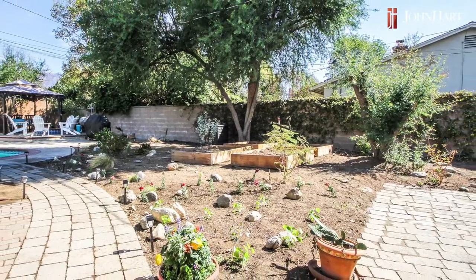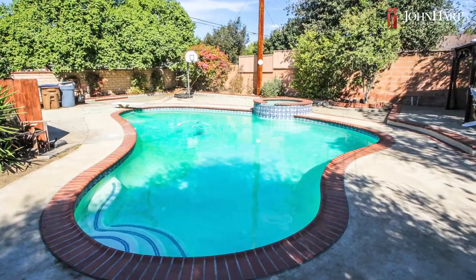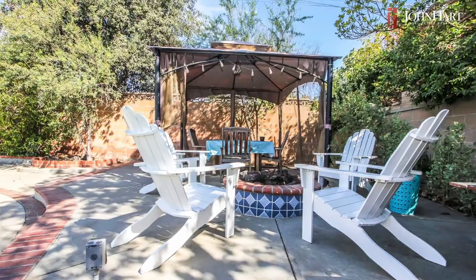From the covered patio we can walk out to the backyard, which has a great raised bed gardening area on your way to the swimming pool. The swimming pool has been converted to saltwater — and if you've ever swum in a saltwater pool, it feels fantastic on your skin.